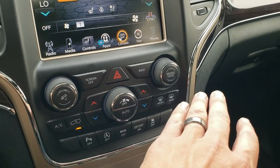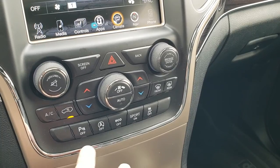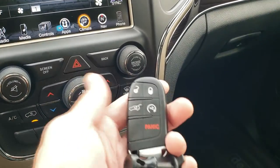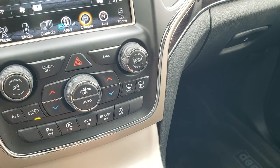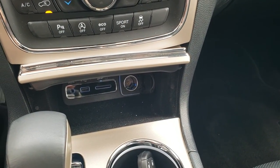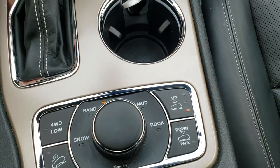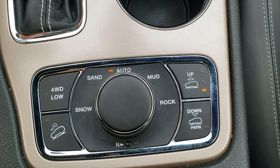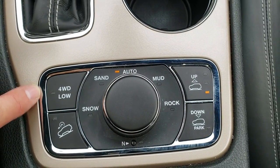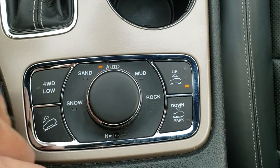You can do your climate controls up on the touchscreen, but if you prefer, all the buttons are down below including volume and tune for the radio, parking sensors you can turn off, start-stop capabilities you can turn off, eco mode, sport mode, and your stability control. It does have keyless entry with remote start, and you get USB, SD card, and an aux jack. Eight-speed automatic transmission, and you also get the Quadra-Trac II system which gives you snow, sand, auto, mud, and rock modes, as well as a neutral setting for flat towing, four-wheel drive low, and a downhill assist control.